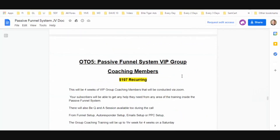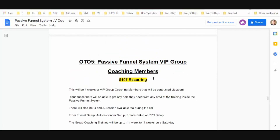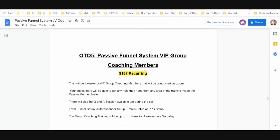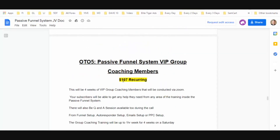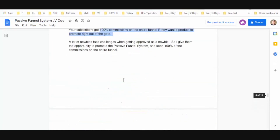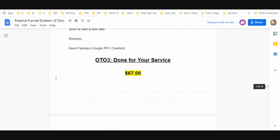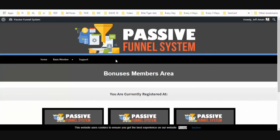OTO five is the Passive Funnel System VIP Group — it's pretty much like a mastermind where you're going to get access with all the other customers, be able to support each other and learn from each other. So that is it — all the OTOs and a look at what the back office looks like. Hopefully you enjoyed this review and I gave you enough information to make an informed decision on whether this is going to help you in your business or not. I will see you on the next review. Have a good one.